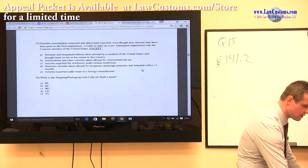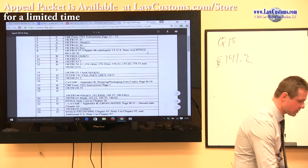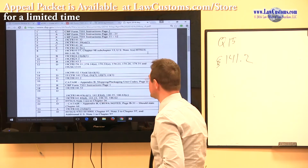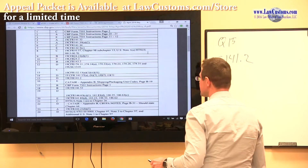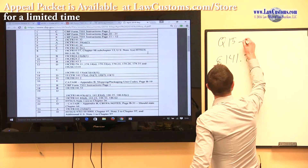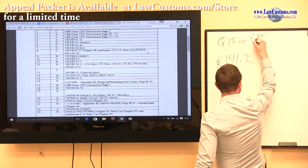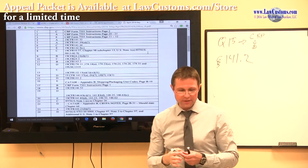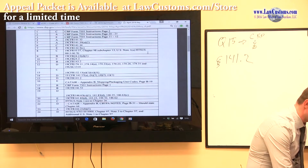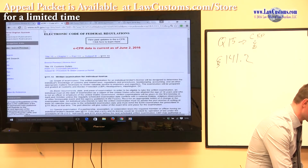Customs examiners say that the answer for question 15 is choice D. Let's take a look at the regulation and see whether D fits the single best answer rule mold.